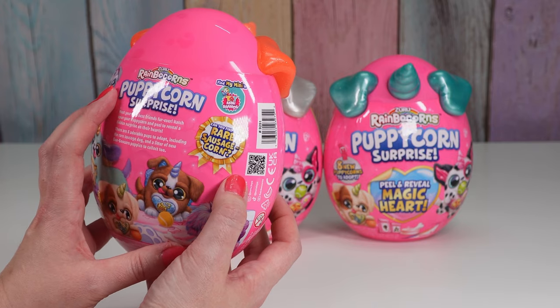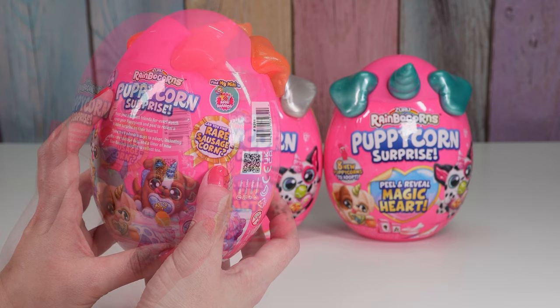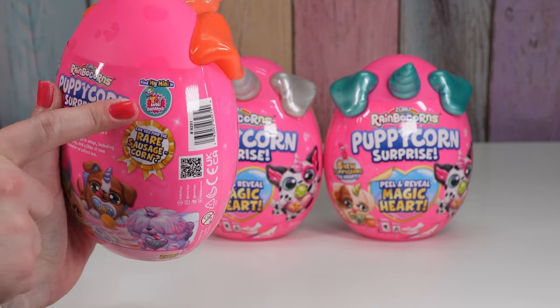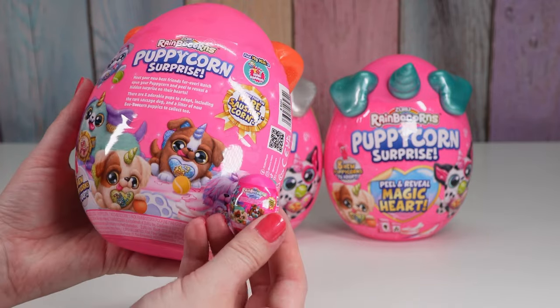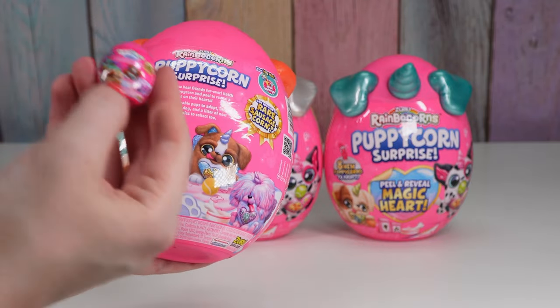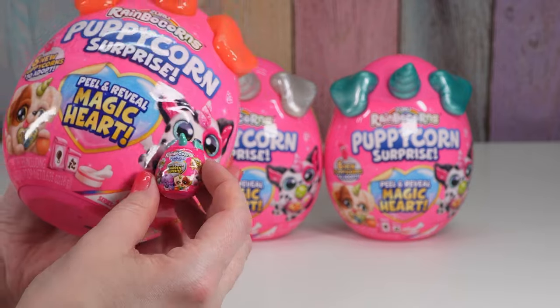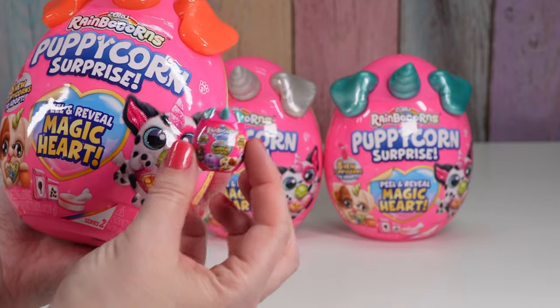Can you find the rare sausage corn? What? Over here it says find my mini and toy mini brands. I actually have that one — ta-da! The wrapper looks almost exactly the same. Only this one says there's seven new ones to collect, but other than that they're almost identical except for the colors. So fun!